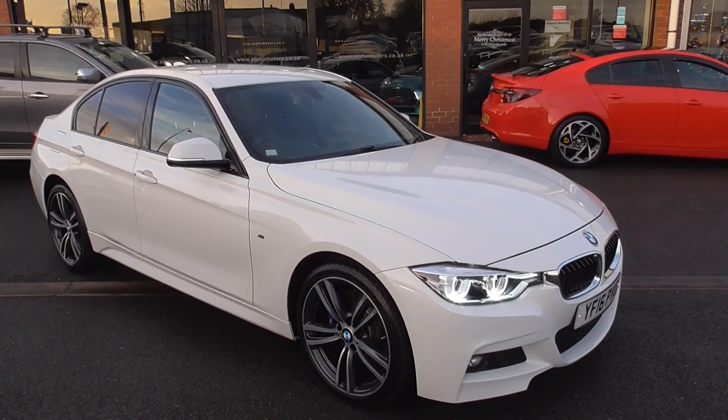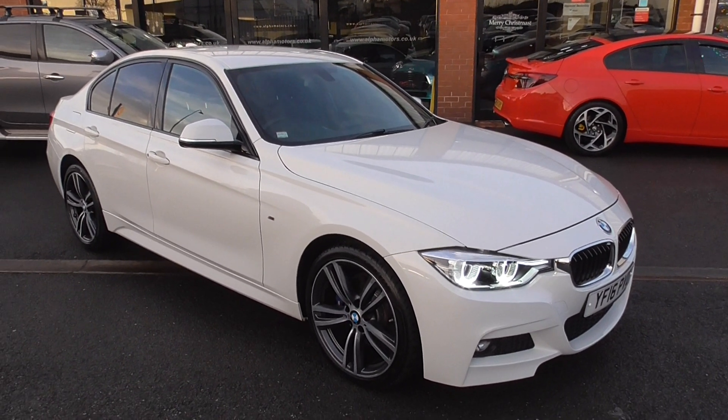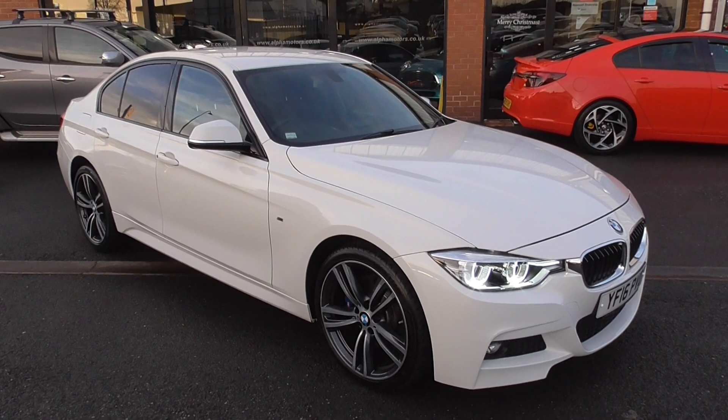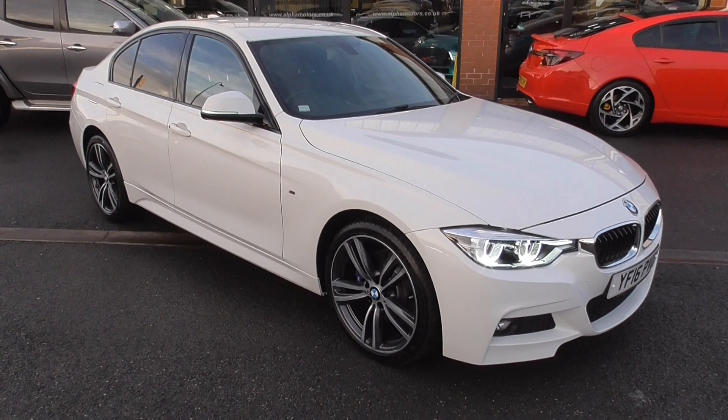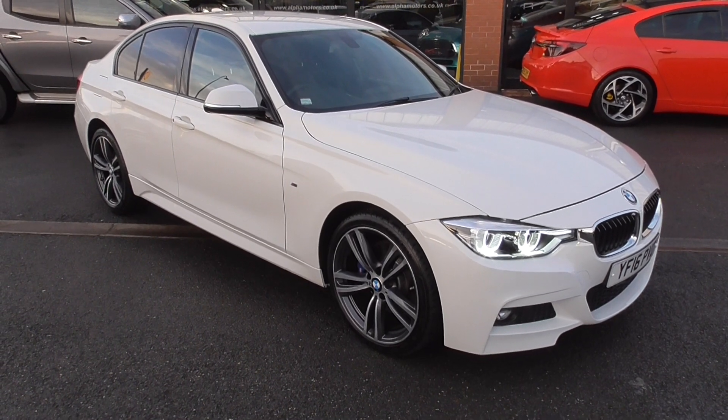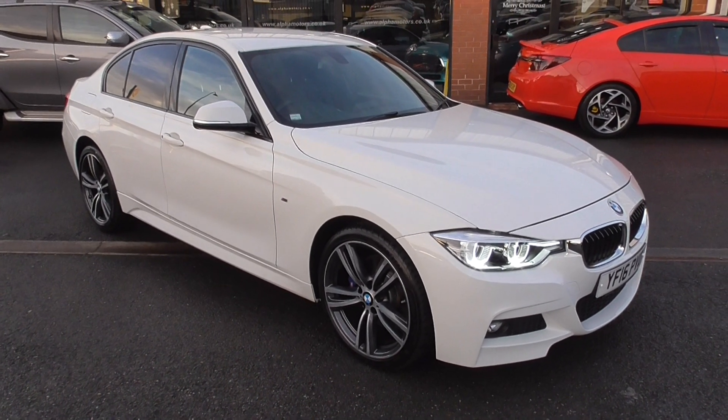I'm Graham, we've got Lee and Dom on sales — we'll be happy to help you in any way we can. If you've got a part exchange or need finance, give us a call and we can do what we need to do to get you in the car. Thanks for watching the video and I look forward to your enquiry.